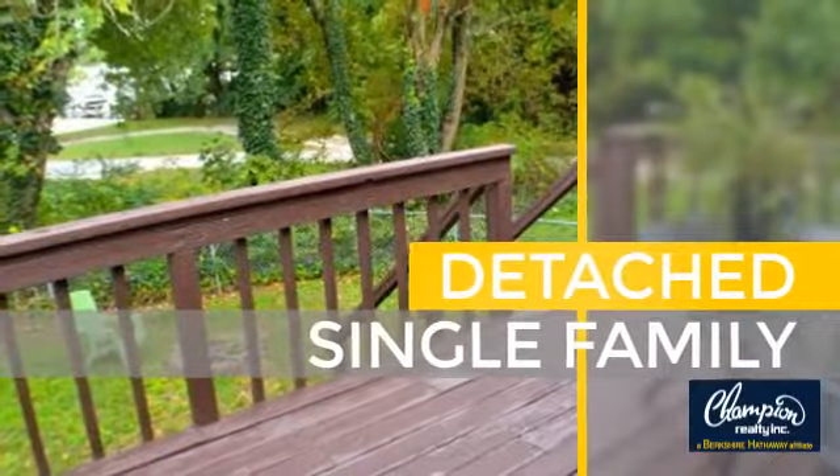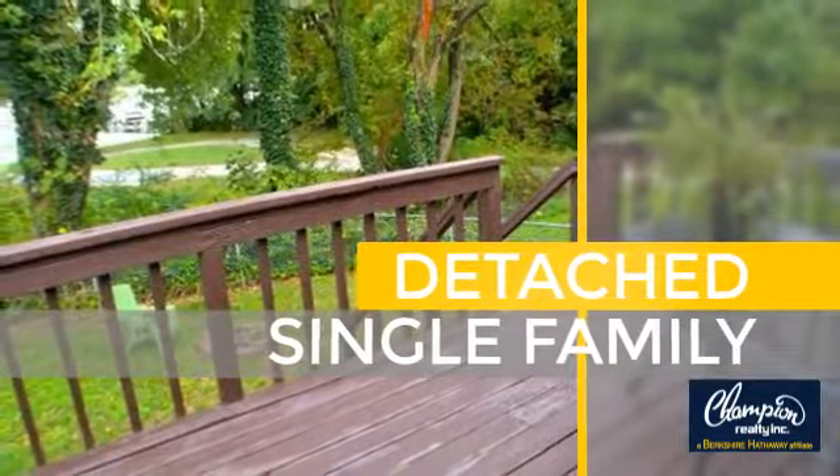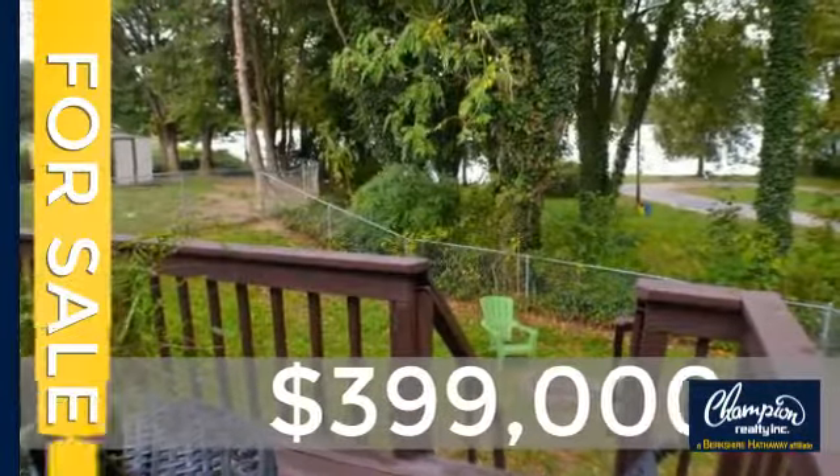This home is a great choice for those looking for comfort, convenience, and the privacy of their own home. Currently listed at just under $400,000.